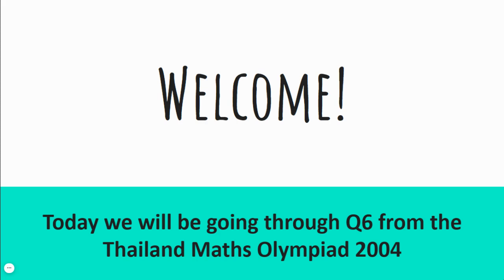Welcome! Today we'll be going through question 6 from the Thailand Maths Olympiad 2004.